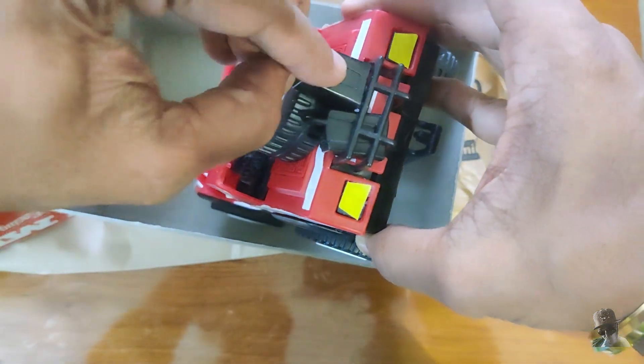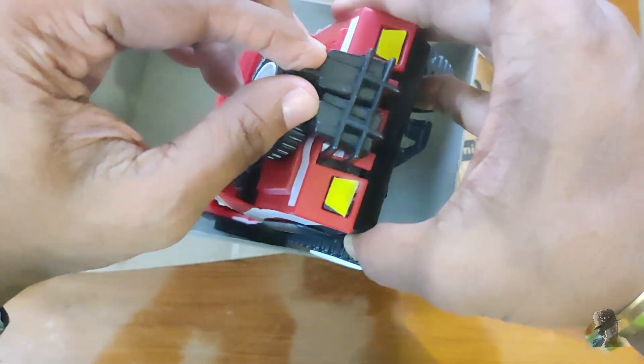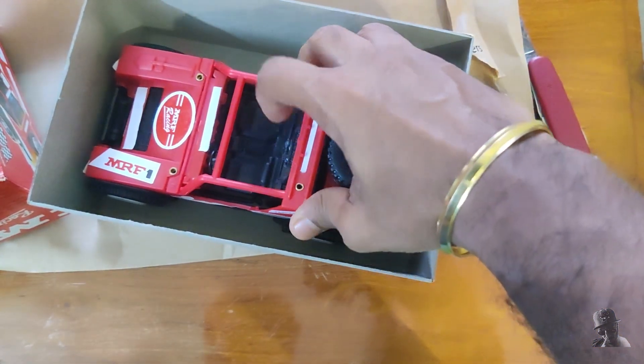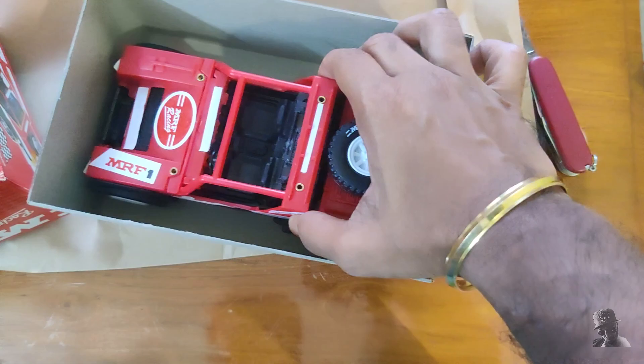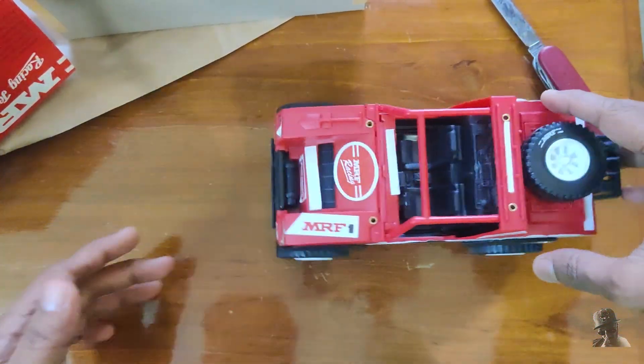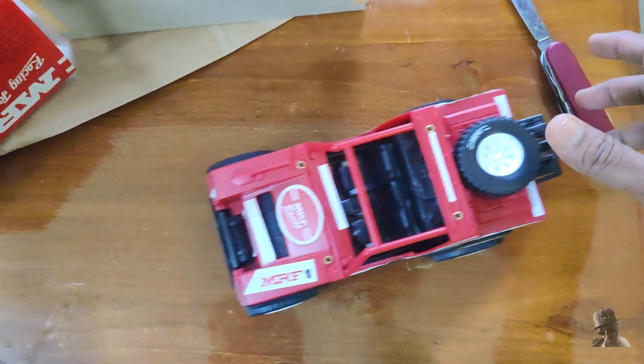Overall, the Fun School Giggles plastic MRF racing jeep is a fantastic toy for young children. It's fun, durable, and helps to develop hand-eye coordination.